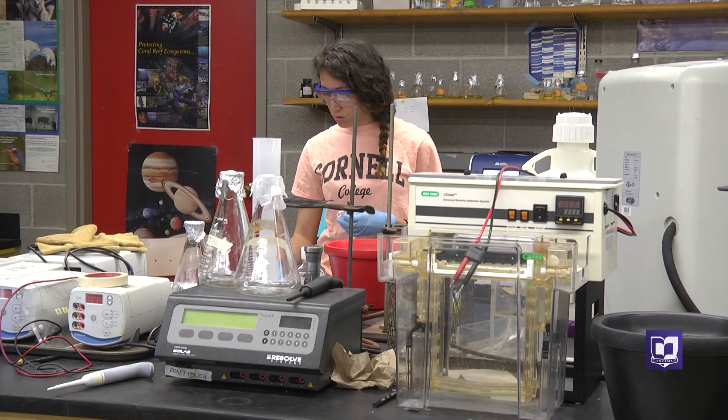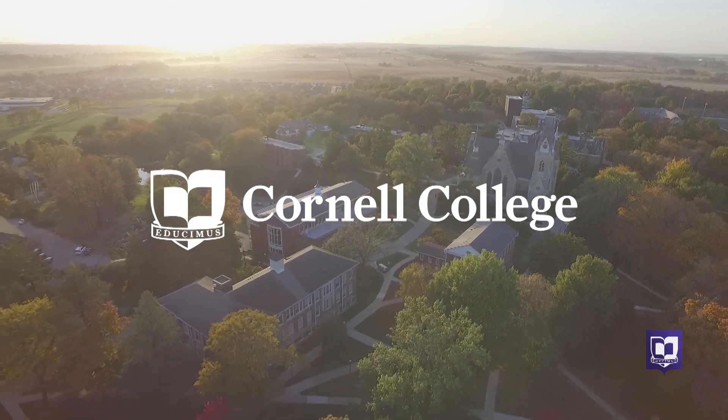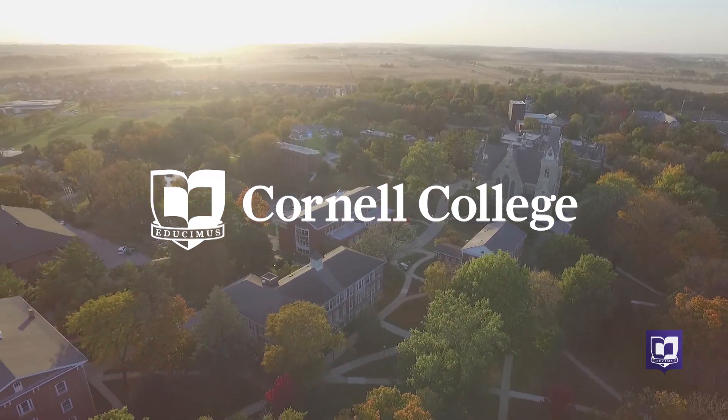This is just one story detailing all of the summer research projects going on at Cornell College. Watch for others on the Cornell College News Center, or follow us on Facebook for more information.